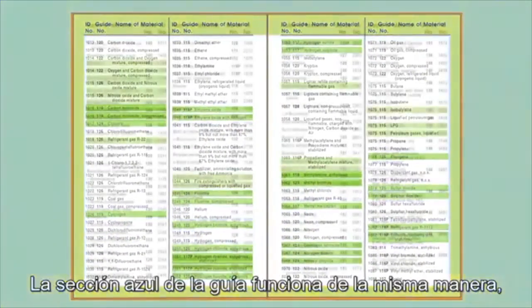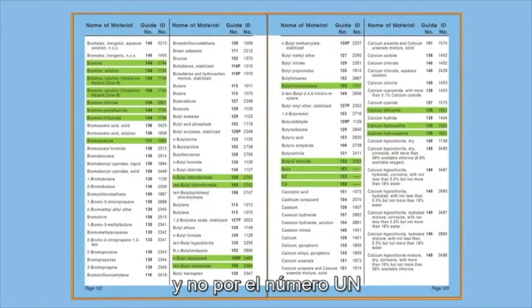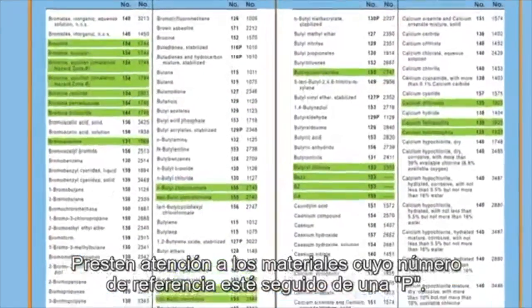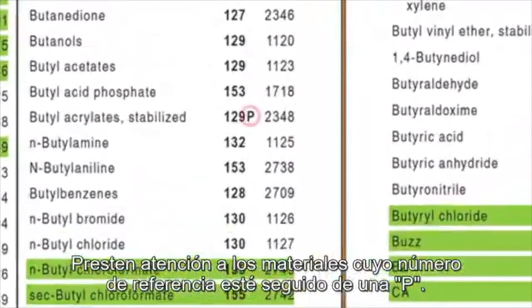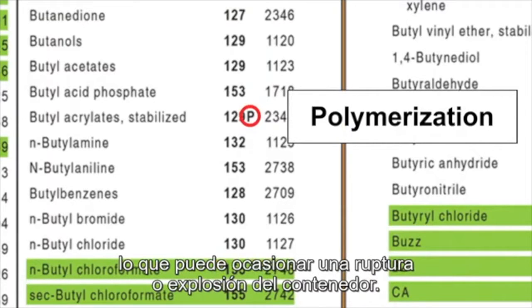The blue pages work the same way, but the dangerous goods are listed alphabetically by name rather than UN number. Watch for any guide numbers followed by a P. This means the material may undergo violent polymerization if heated or contaminated, which could cause its container to rupture or explode.